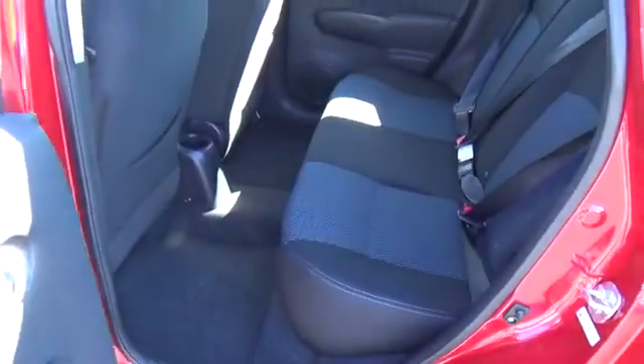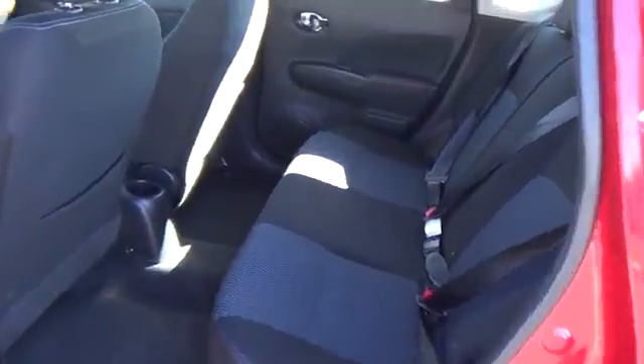Our SV has seating for 5, 38 inches of knee-saving rear legroom, and versatility galore.